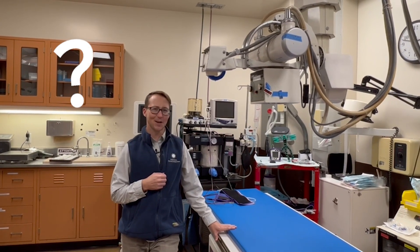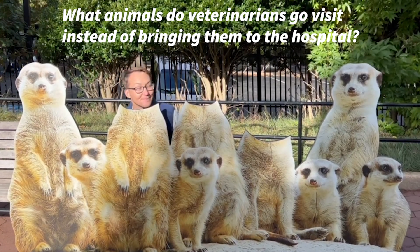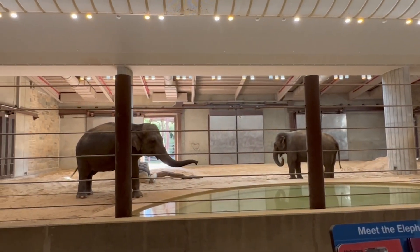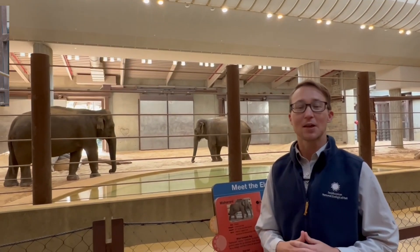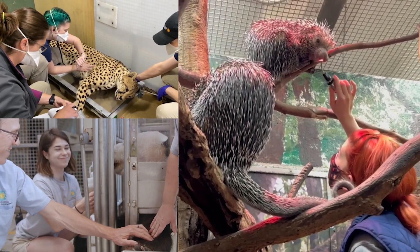What animals might the veterinarians go visit instead of them coming to the hospital? If you're thinking some of our big animals, you are correct. Here's a great example — our Asian elephants. They never head up to the veterinary hospital; the veterinarians come visit them. They have their own special areas here at the zoo for their procedures. Other animals the vets may go visit include a cheetah in their enclosure, a porcupine, or some of our bears.